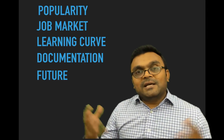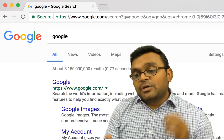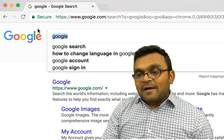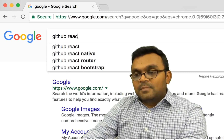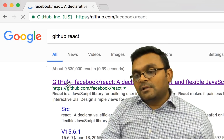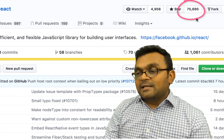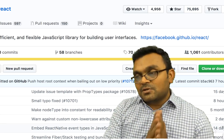Which framework is very popular? It's easy to check. All you have to do is go to Google and search 'GitHub React,' and you'll get the first link. If you click on it, you can see the stars — React has gotten 75,000 stars.